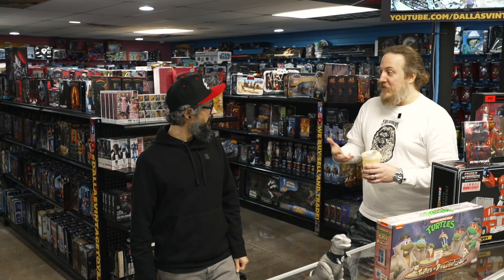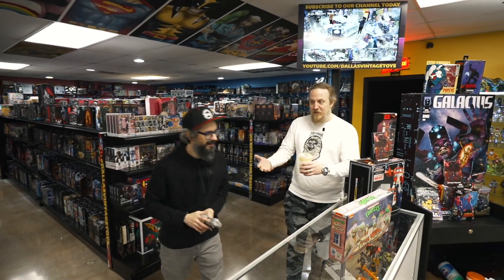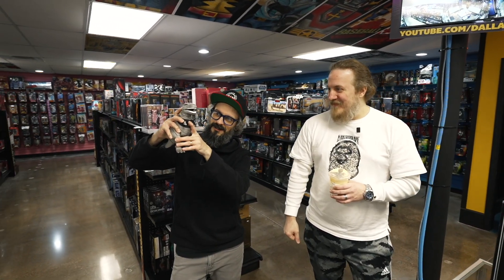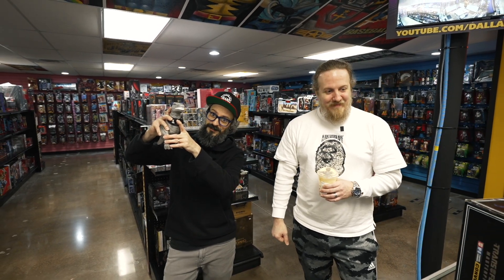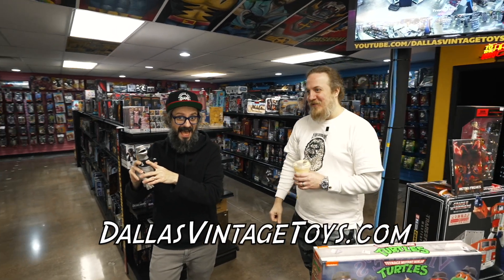But if you have a bunch of toys that you just want to trade, and you have too many items and just want to upgrade — of course you can do that. We buy, sell, and trade at Dallas Vintage Toys. DallasVintageToys.com. That's right, DallasVintageToys.com.